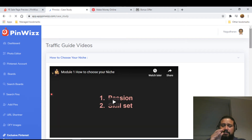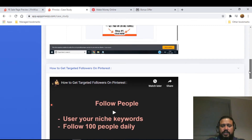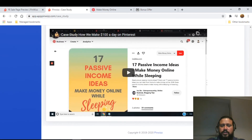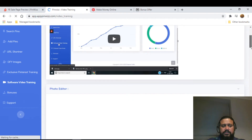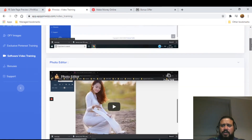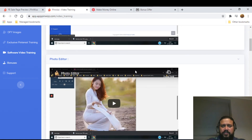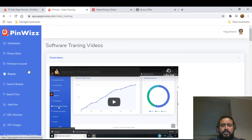The training covers choosing offers, how to choose your niche, how to get targeted followers on Pinterest, posting bulk comments, and targeted Pinterest strategies. There are also case studies and software video training. The vendor bonuses are also accessible from within the members area. If you have any issues, you can raise a support ticket and it will be resolved promptly.